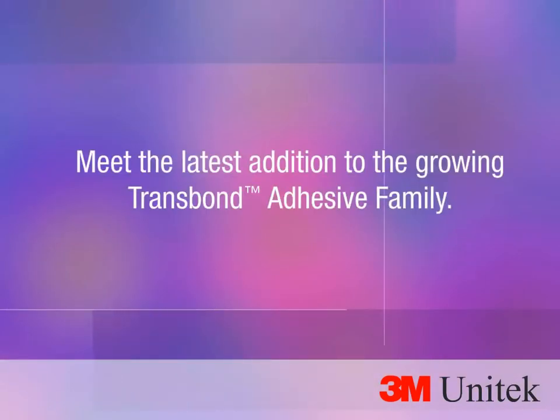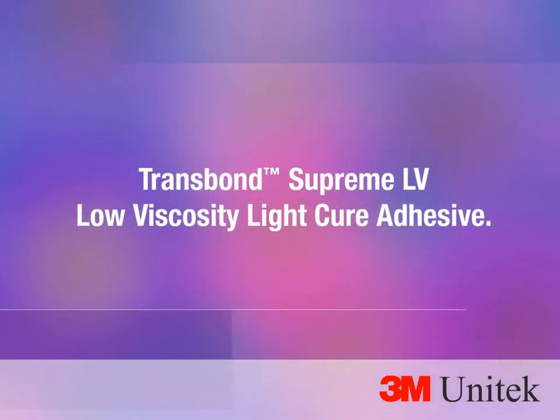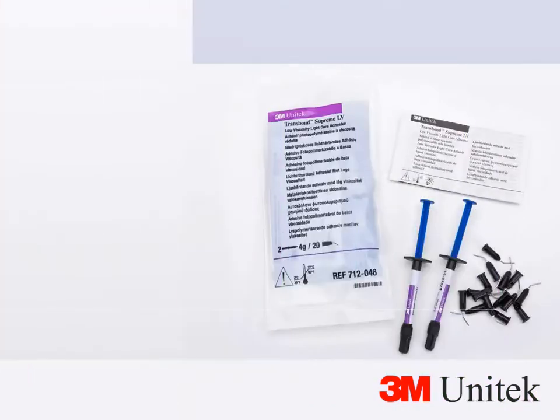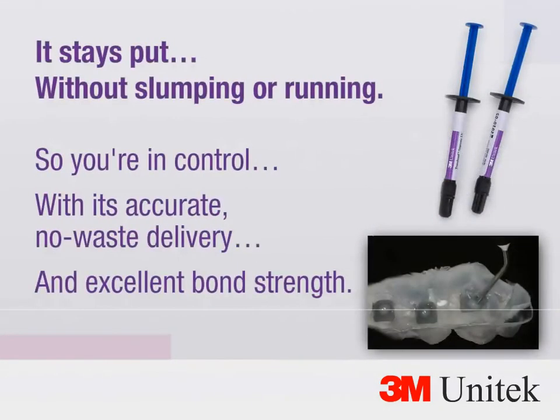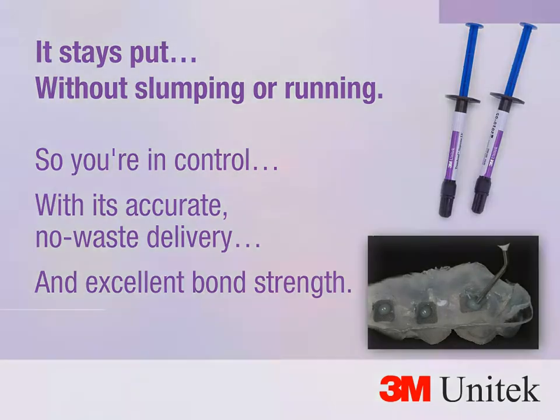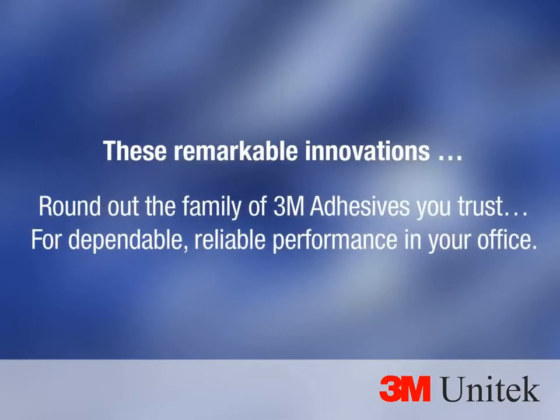Meet the latest addition to the growing Trans Bond Adhesive Family: Trans Bond Supreme LV, a low viscosity light cure adhesive. It's flowable for indirect bonding or wherever a flowable light cure adhesive is needed. It stays put without slumping or running, giving you control with accurate, no-waste delivery and excellent bond strength.